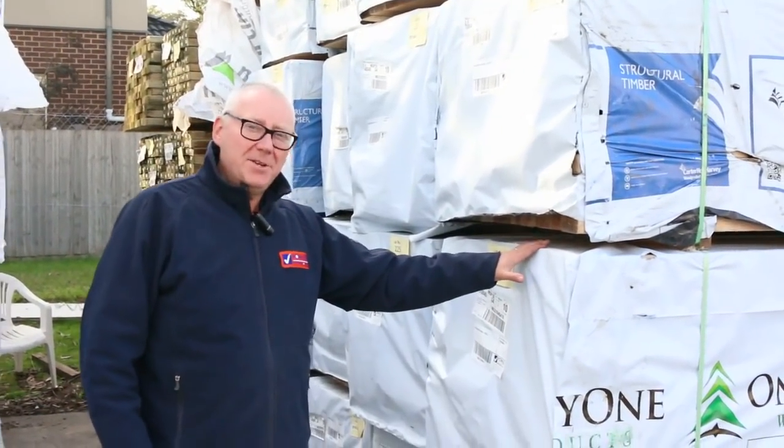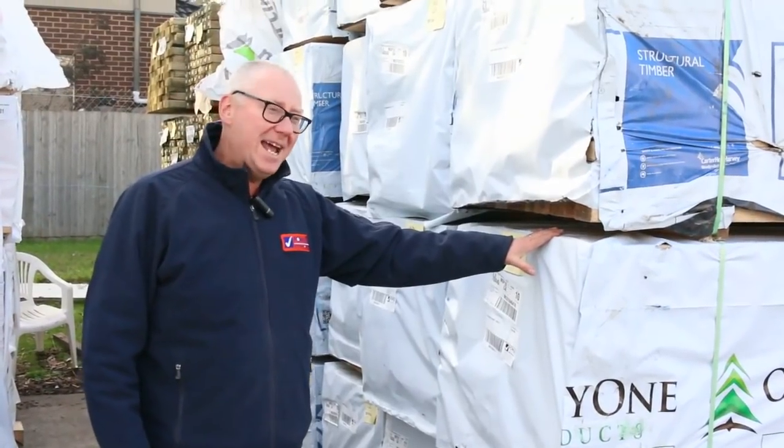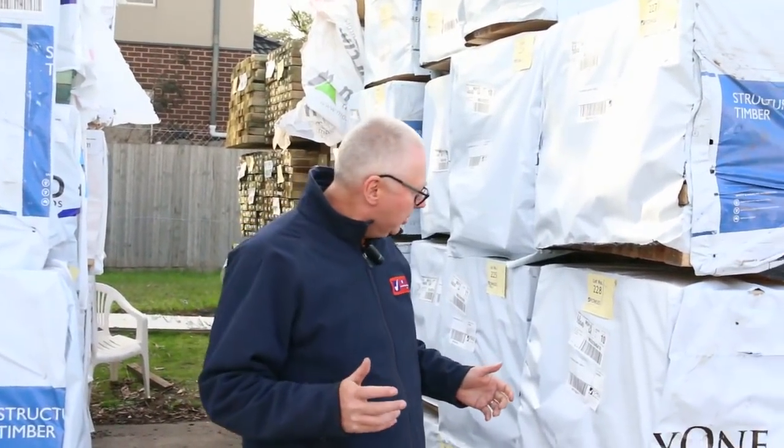Hello, Michael from Fowls here once again for the Tuesday afternoon preview for tomorrow's auction, Wednesday the 27th of June 2018 at 10am. We've got a fantastic auction for you this week, we've had so much timber delivered. Let's go for a walk and have a look at what we've got.